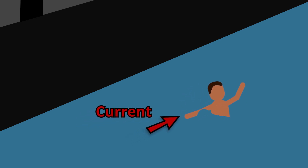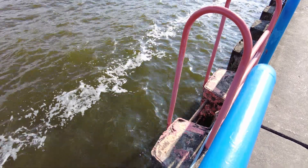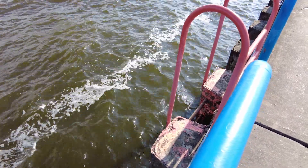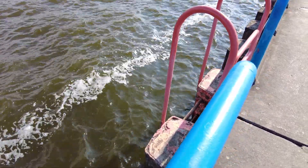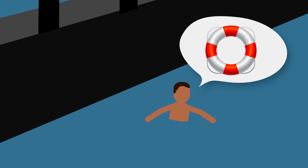If you get caught in a structural current, you cannot swim back to shore as the currents are usually too strong. If the pier has a ladder and you are being carried toward it, try to get to it and climb out. Otherwise, in this life-threatening situation, conserve your energy and call out to bystanders on the pier to summon help and to throw you a life ring or anything else that floats.